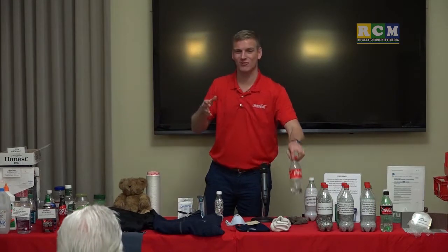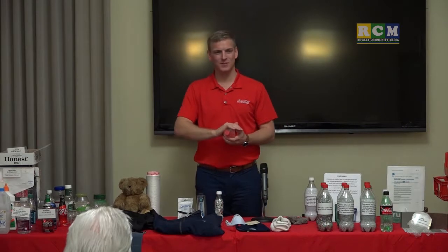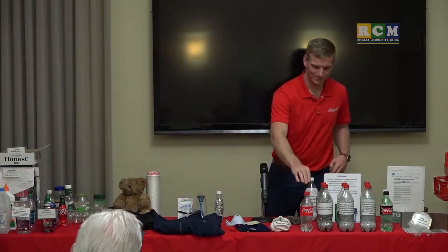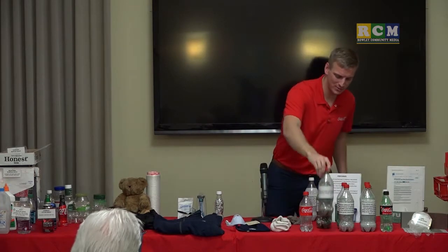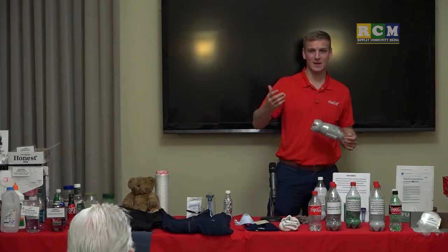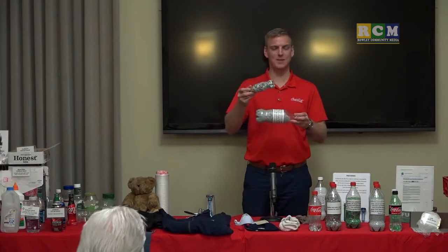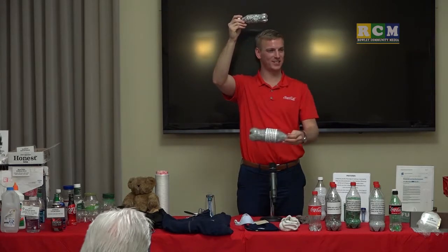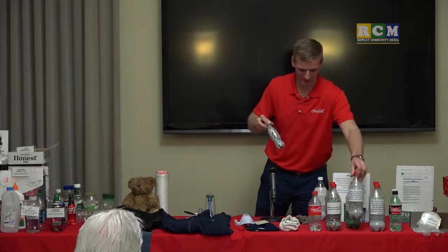Now with new technology at Casella's zero-sort facility, they first puncture the bottle before compacting it. The cap is a number 5 plastic — same as yogurt containers — and it has a lower density than the number 1 plastic body of the bottle. In the wash bath, the caps float to the top while the number 1 plastic sinks to the bottom. They just skim the caps off the top with a net, send them back into the market to be recycled, and you're left with clean number 1 plastic.